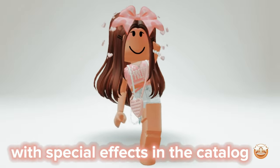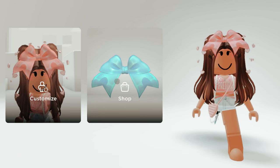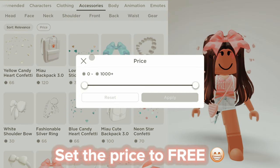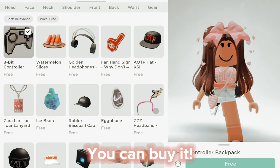There's a new item with special effects in the catalog. I'll show you how to get it: go to the shop, then click on accessories, and set the price to free. There it is — you can buy it.